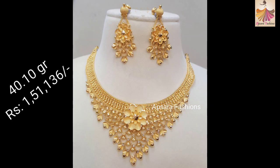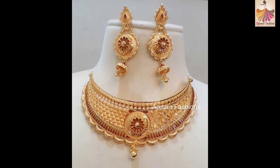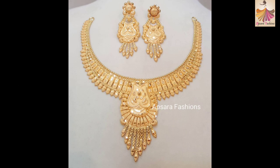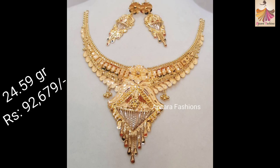In case you are not subscribed to our channel, please click the subscribe button and also click on the bell icon and choose all notifications to watch all the videos we will be posting in the future. Guys, if you like this video please share it with your family, friends and colleagues because they may also be looking for latest designs to buy gold jewelry.